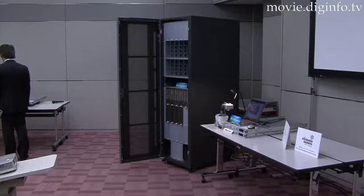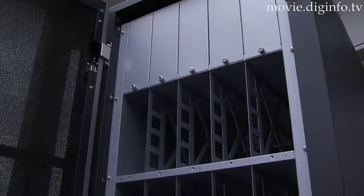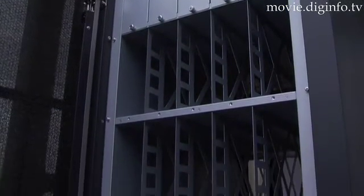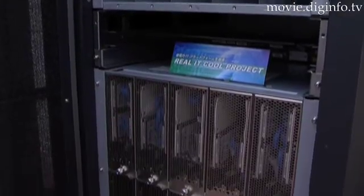Maximally configured, the EcoCenter server is available from 39.9 million yen. Shipment in Japan is slated for late June. NEC plans to market the product in North America, Europe, and Asia during the first half of 2008.